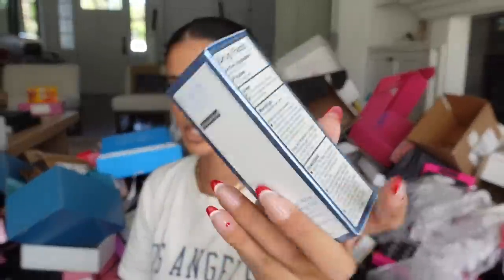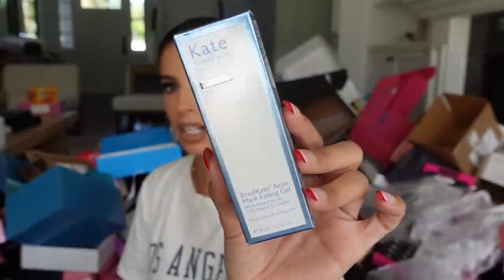New package from Kate Somerville — this is their Cleanse and Clear persistent acne line with the Eradicate Gel Cleanser and the Eradicate Acne Mark Fading Gel for hyperpigmentation left over from acne. Thank you.